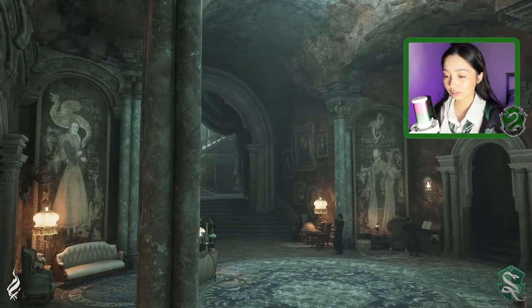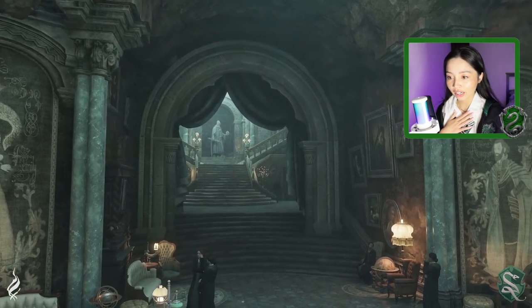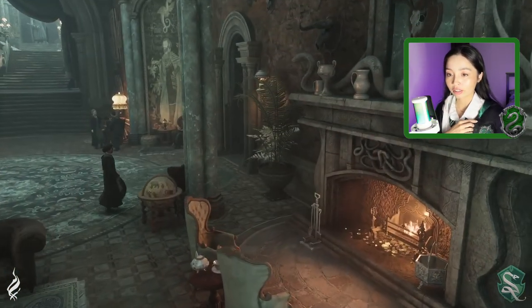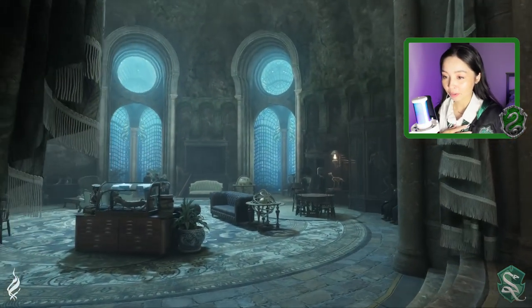My dungeons. I feel at home. That grand staircase — I've never seen that before. It's giving Titanic vibes. I love those windows.